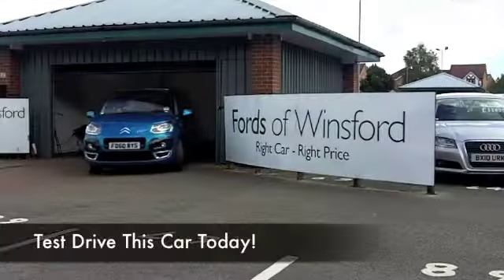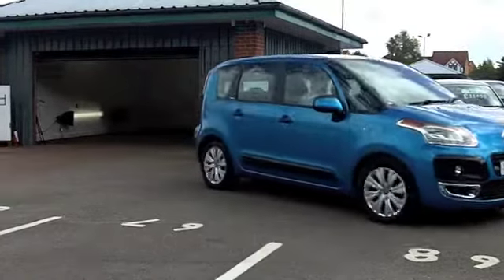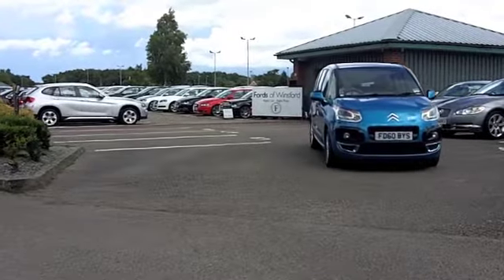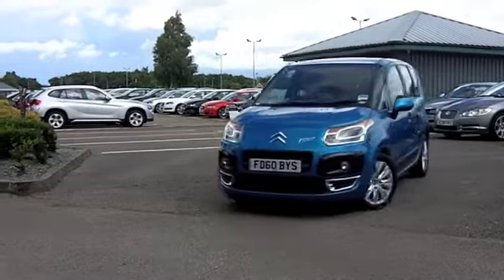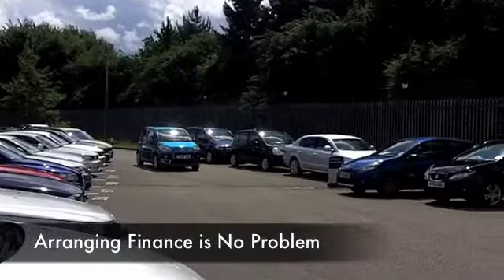With the Citroën C3 Picasso, you get a very distinctive looking car, very comfortable inside with loads of headroom and a really great car to drive around town. Not too bad on longer runs as well, especially with a 1.6 diesel engine because you're going to get very decent fuel economy.